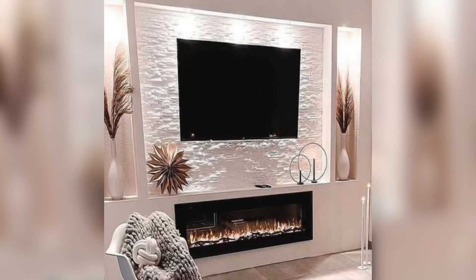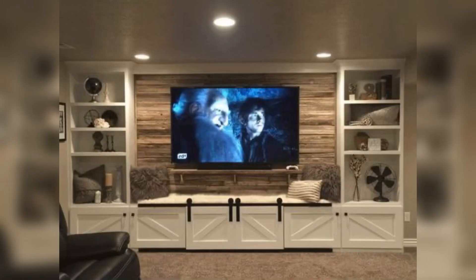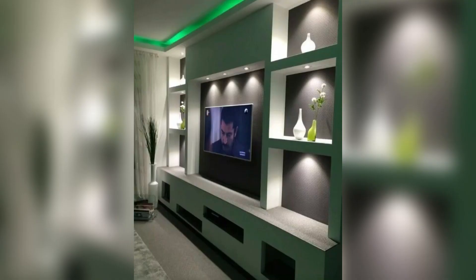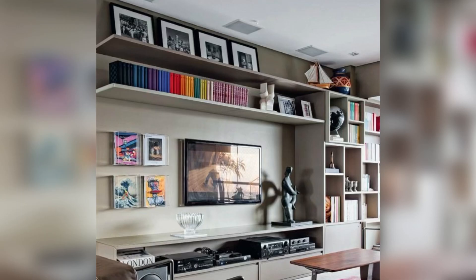Hello and welcome to my YouTube channel. Today's video is about TV wall design. TV walls are a great way to add a modern and stylish touch to your living room or home entertainment area. Whether you are looking for a simple and minimalistic design or something more elaborate, there are plenty of ideas to choose from.